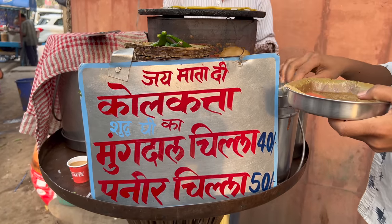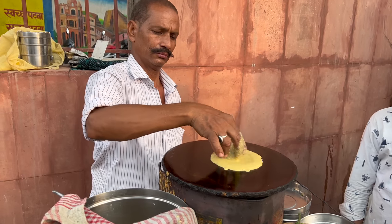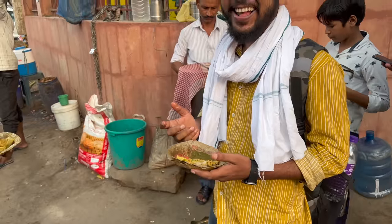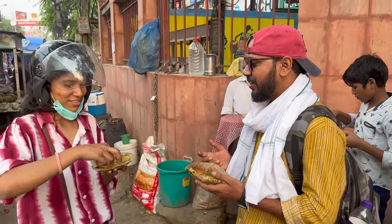Just 10 steps further from Gupta Ji, you will get Moongal's food. It's warm, fresh food served with chutney. One plate costs 40 rupees.